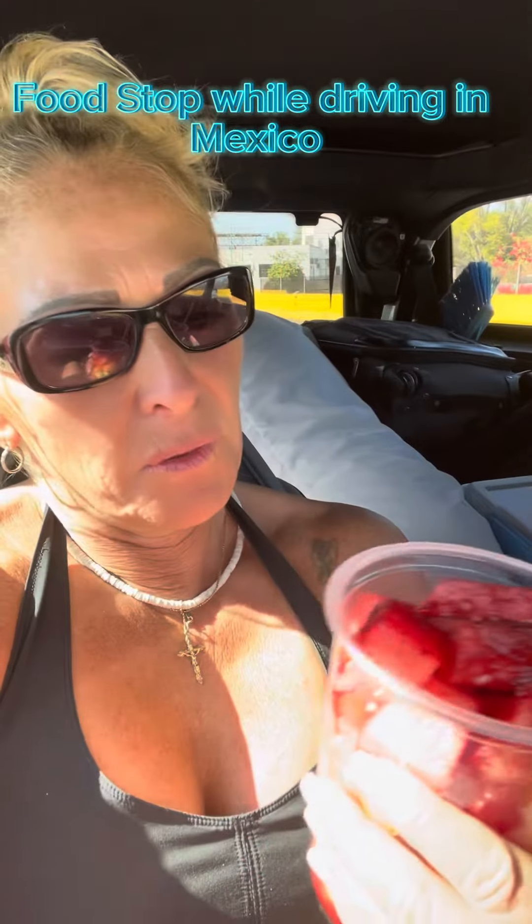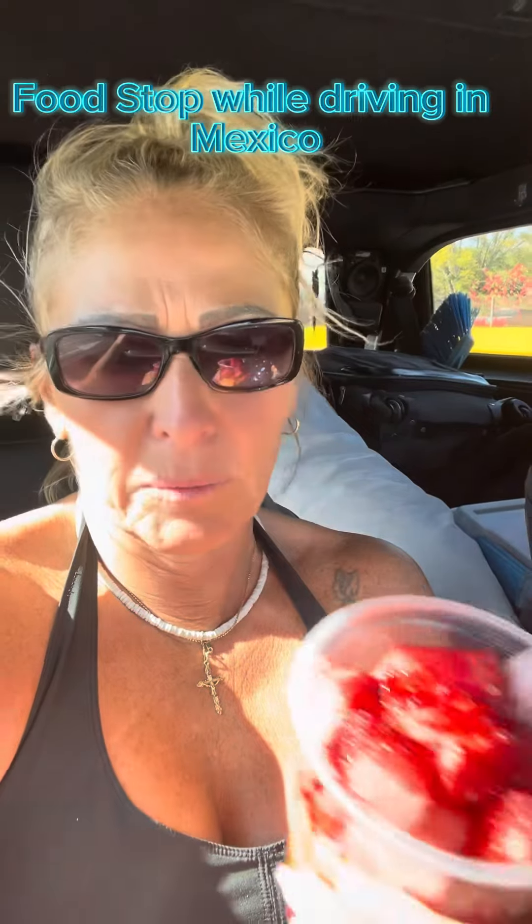It is so yummy. If you get the chance to stop anywhere, grab one of these fruit things — they have a name, I forget what it's called. We also had them when we were in Morelia. Anyways, check it out if you can, it's delish.